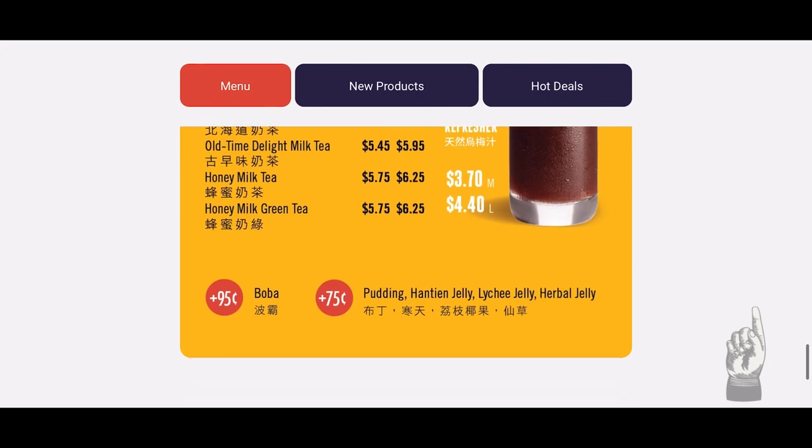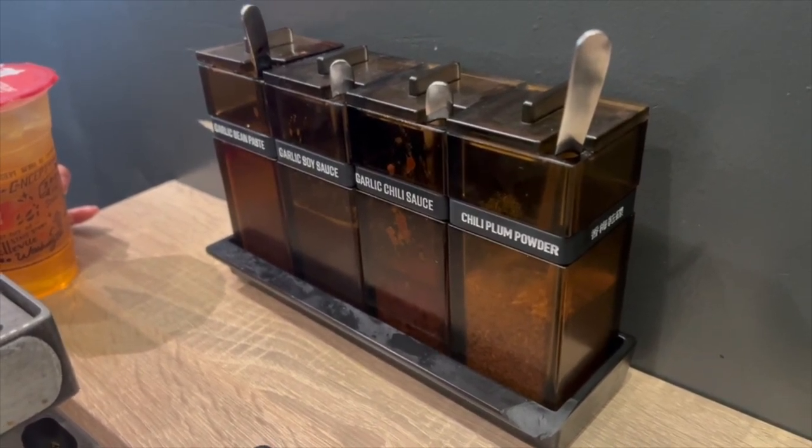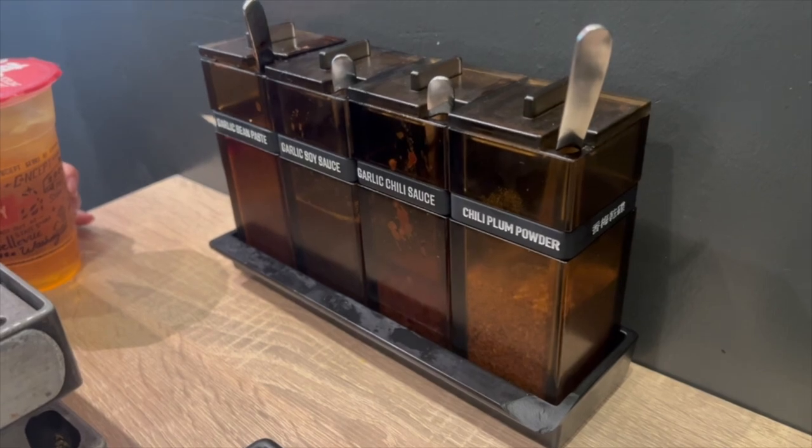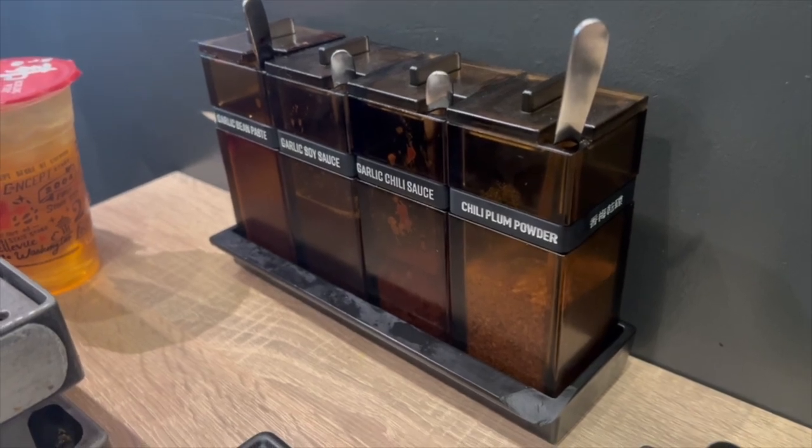If you want to add toppings to your drink, they do charge extra. Boba costs $0.95, and pudding, hantin jelly, lychee jelly, or herbal jelly are $0.75 each. For lunch from 11am to 3pm, they have complimentary drinks — there were two options: green tea or black tea. My friend ordered green tea while I ordered black tea. On the side of the table, they have a sauce section where you can DIY and dip items from your hot pot. The sauces were garlic bean paste, garlic soy sauce, garlic chili sauce, and chili plum powder.